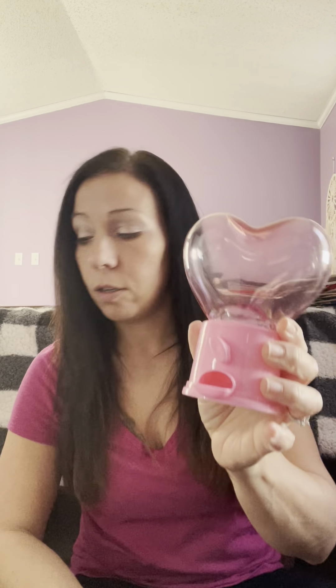I found the heart gumball machine — I got it in pink and in red. These are also cute on a tiered tray, and they'd be cute as little gifts for kids: fill them up with their favorite candy, and if you have a Cricut you can put their names on it. These were really cute.